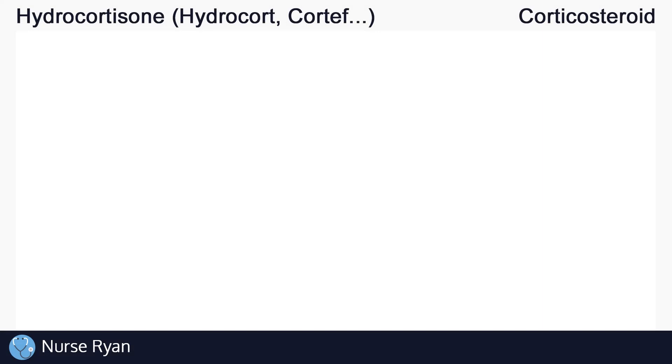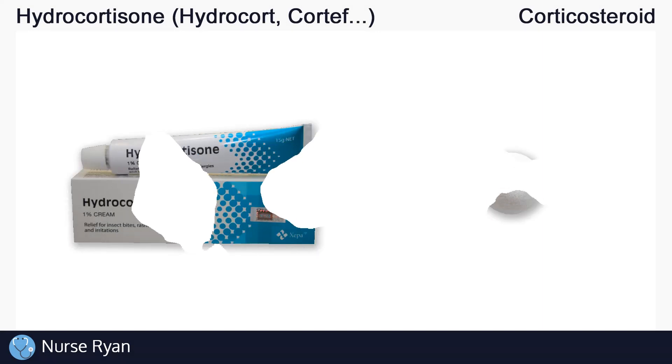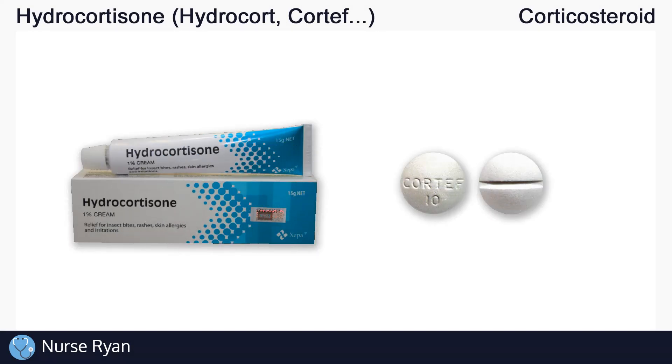Hi everyone, this is Nurse Ryan, and today we're going to be talking about the drug hydrocortisone, also known by the brands Hydrocort, Cortef, and many others.